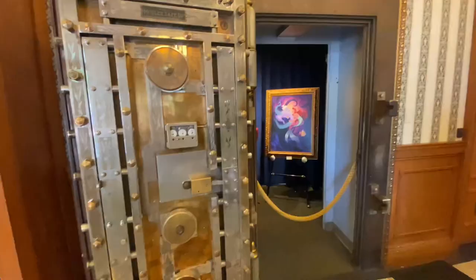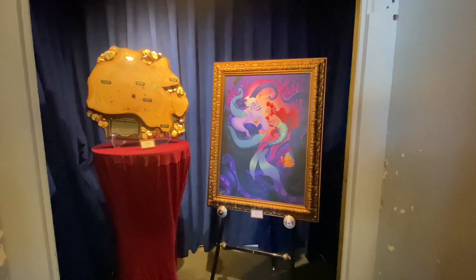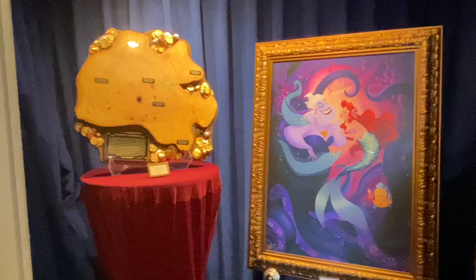First things first, when I enter the store, I always like to go to the vault. Today there was a wood slab from Pirates of the Caribbean — those have been there for a while. There's also a new Ariel and Ursula art called Tough Choices by Dylan Bonner, priced at $7,000 and detailed with rhinestones. It's simply gorgeous.